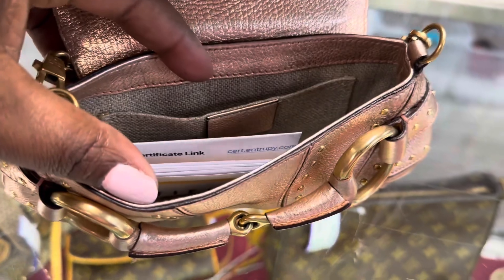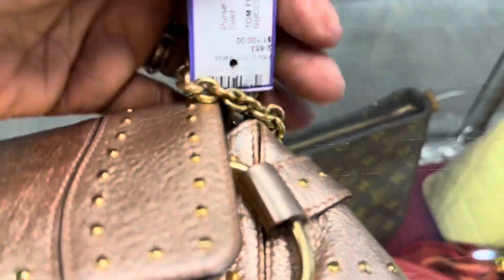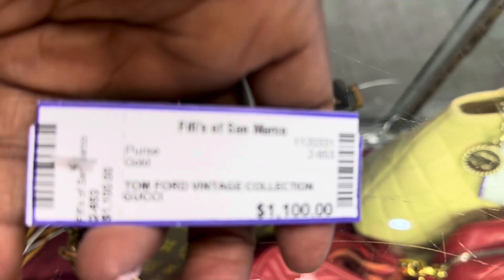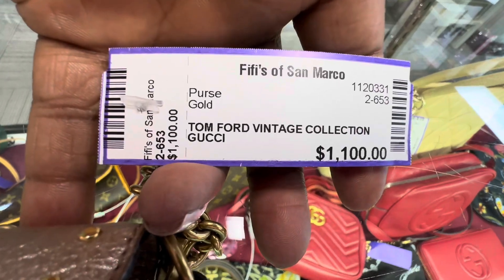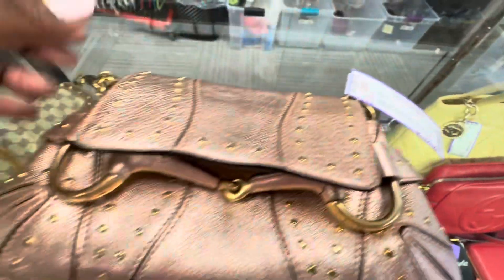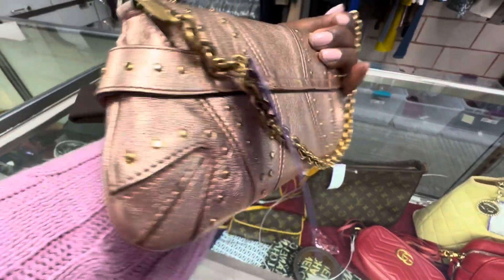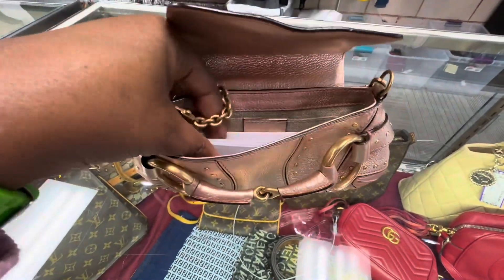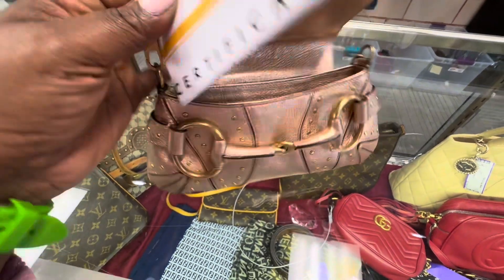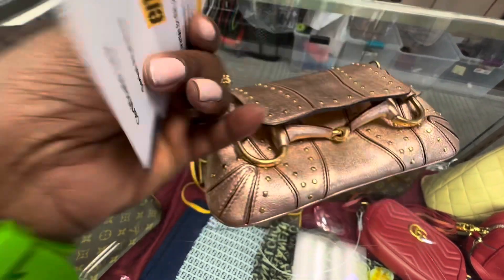This bag here is a Tom Ford Gucci padlock bag — this is from the Tom Ford era of Gucci. Y'all know Tom Ford was probably one of the best eras that Gucci has ever had. This bag was priced at only $1,100. The resale value on this bag is insane, so for them to have had it priced at only $1,100 really just kind of blew my mind. It did come with the certificate of authenticity, which is an added plus anytime you're making a pre-loved luxury purchase.